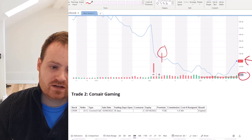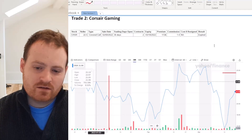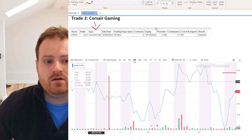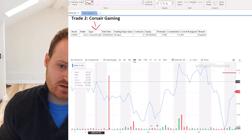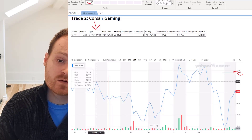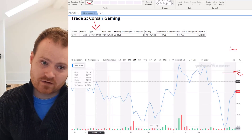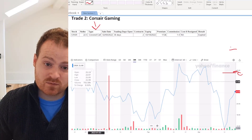The second trade was on February 8th, marked in red on the chart. This company is Corsair Gaming, another company I'm very happy to own at this level. This type is a covered call, which means I currently own Corsair, and if at the expiry date the price is at or above $22.50 a share — the line I drew on the chart — then the person on the other end of the trade has the right to buy it away from me at this price. I was originally assigned the stock at $22.50, so I would get out at the exact same price I got in, and in the meantime I'm just making these premiums over and over again.